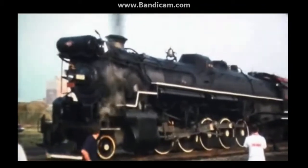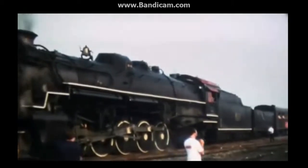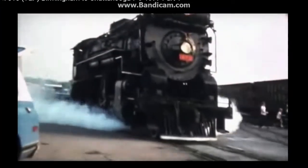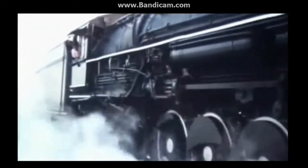For only four years the 610 ran excursions. It's unclear why the 610 retired. In 1981, the 610 was sold to Texas and has been on display there ever since. Today the 610 is at the Texas State Railway Museum in Palestine, Texas. It is waiting for a chance at restoration so it can run again, and it has been a long time since it ran excursions.